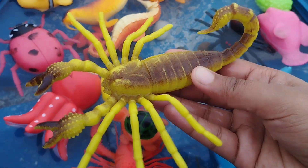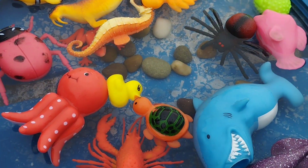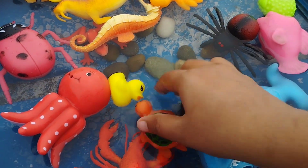The first one is a scorpion. This is a scorpion.